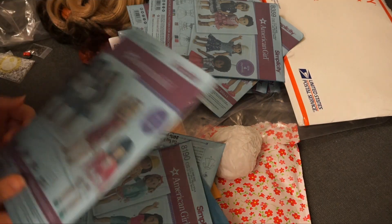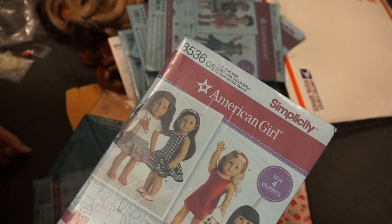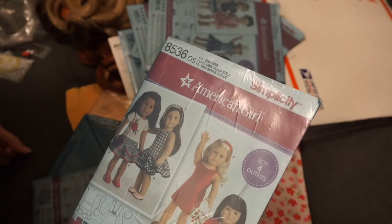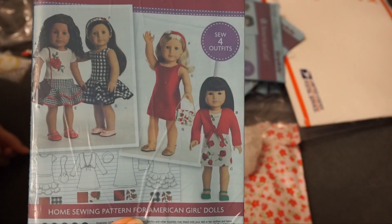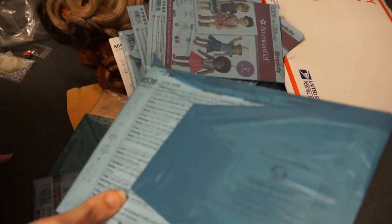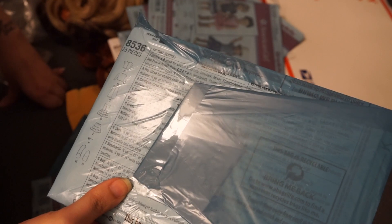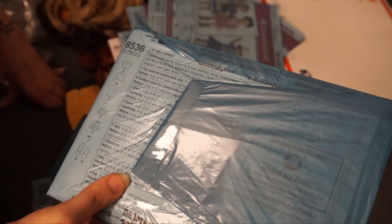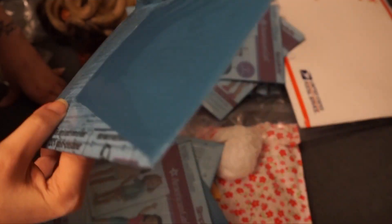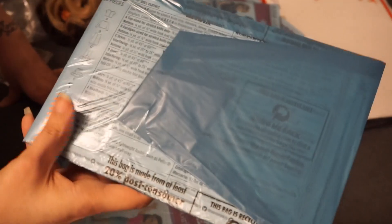Pattern 8536 — it's lots of dresses. You get a dress, another dress, a skirt, a headband, and two purses. Almost done!